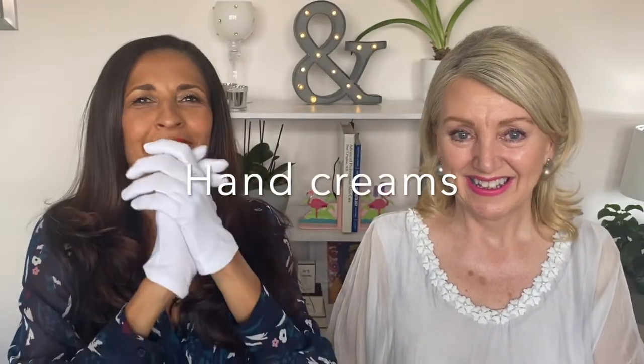Hello and welcome back. Today it's all about hands. In case you're wondering why I'm wearing these gloves, it's not because it's freezing cold outside — it's like 30 degrees and we are so hot. This is all about looking after your hands and your nails.